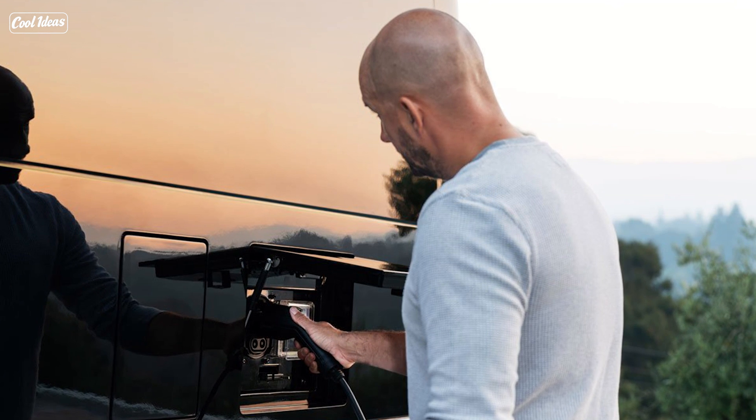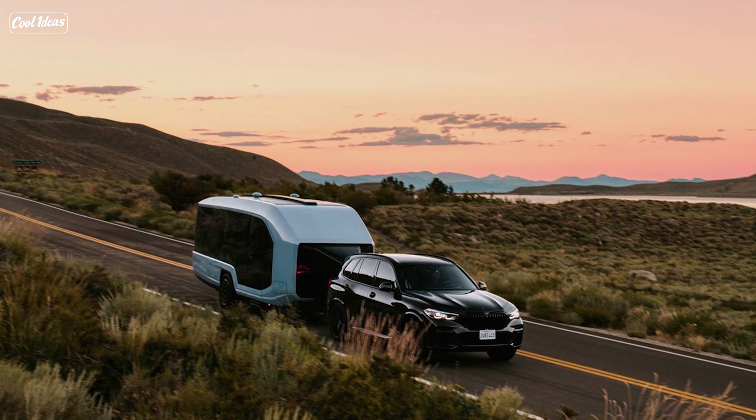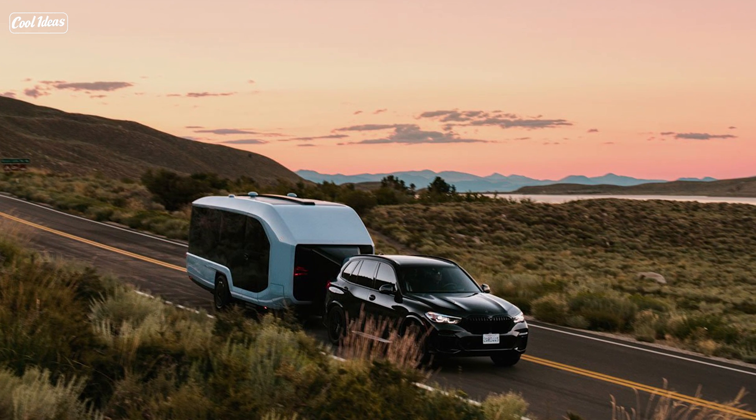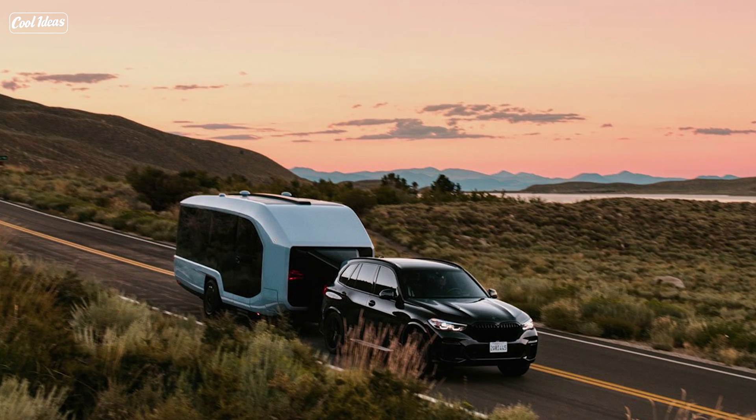And all of this can be yours for just a cool $109,000. You know you're in for an adventure when the price tag is as high as the altitude you plan to reach. But hey, if you're into camping, it might just be worth every penny.